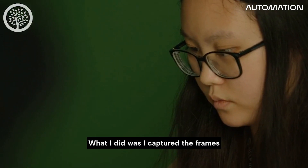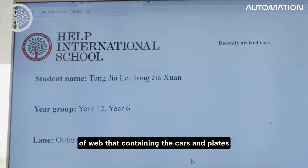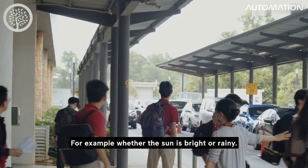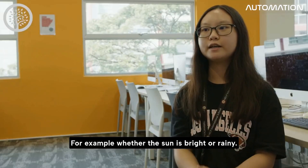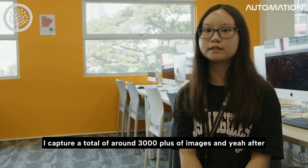What I did was I captured frames containing the cars and plates during different weather conditions — for example, when it's sunny and bright, and when it's rainy and dark. I captured a total of around 3,000 plus images.